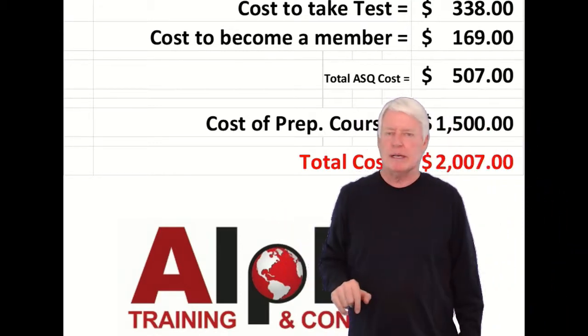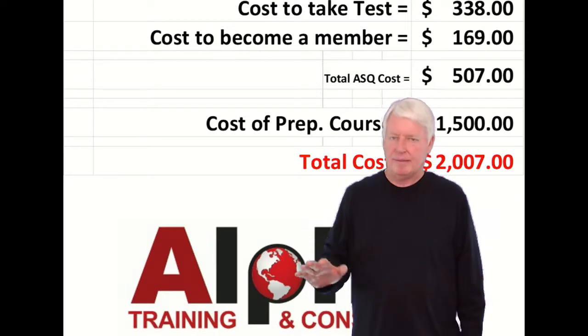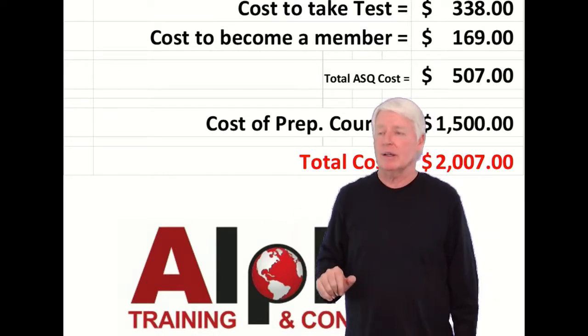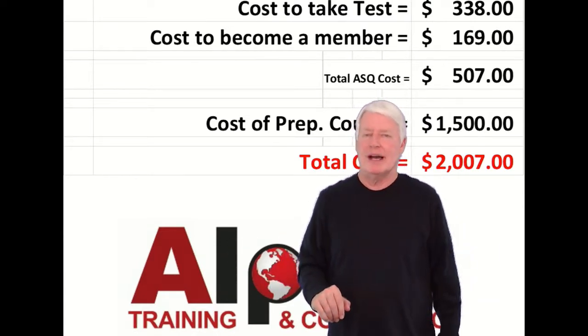It's a great educational investment in yourself, because you're going to get that money back over the span of your career, especially if you implement the knowledge you learn through this certification, which through your first project you obviously will do.